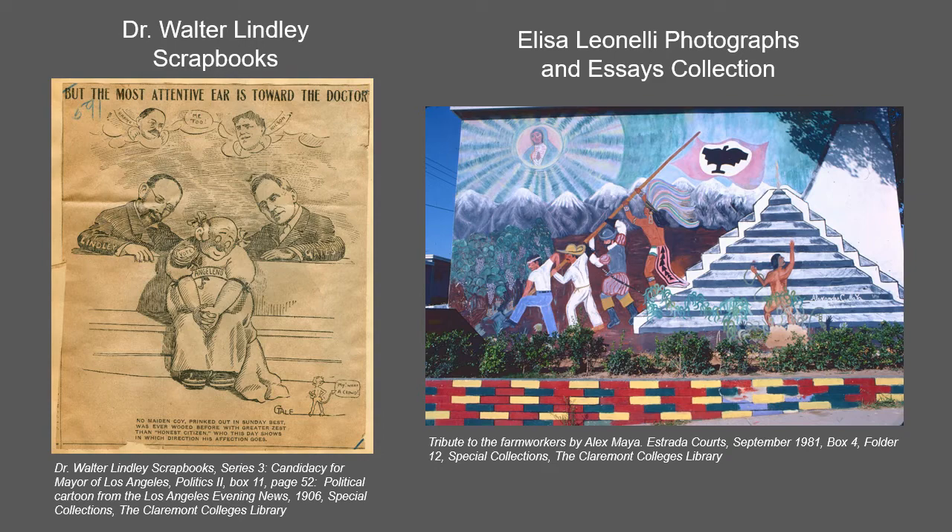The Leoneli collection contains 35 millimeter photographic travel slides and essays written by photojournalist Elisa Leoneli. The slides cover a wide range of subjects and geographic locations including extensive coverage of the Los Angeles 1984 Olympics.